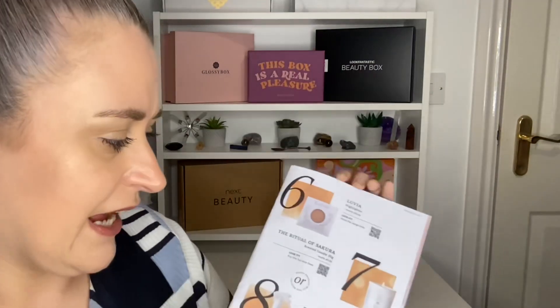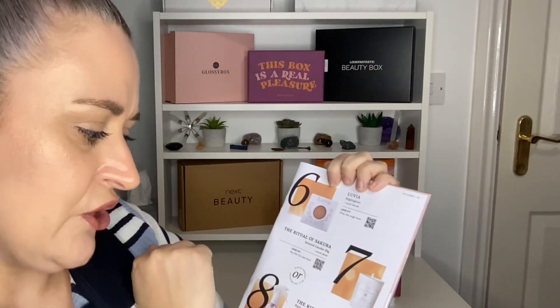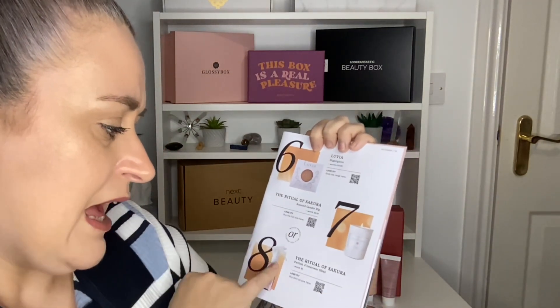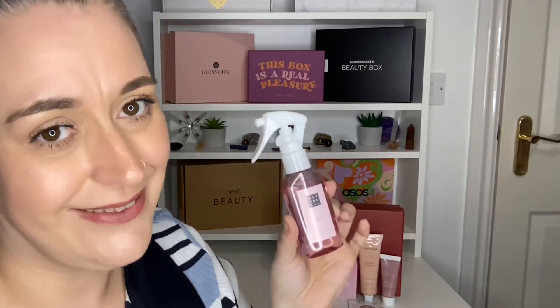Product number six is by the brand Rituals — love Rituals! You either get the Ritual of Sakura scented candle, a 25g candle worth £5.50, or the Ritual of Sakura home perfume spray worth £5. I got the room perfume — only 50p cheaper, so not a big deal. It's rice milk and cherry blossom, which I love. The packaging is so cute. Let's give it a spray — oh my god, that smells so so good!